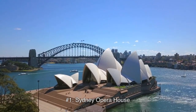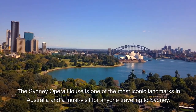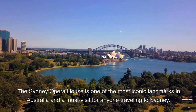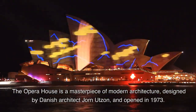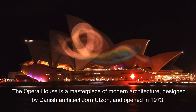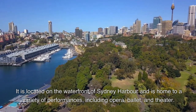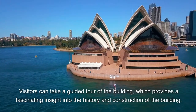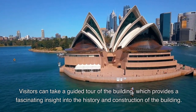Number 1: Sydney Opera House. The Sydney Opera House is one of the most iconic landmarks in Australia and a must-visit for anyone travelling to Sydney. The Opera House is a masterpiece of modern architecture, designed by Danish architect John Utzon, and opened in 1973. It is located on the waterfront of Sydney Harbour and is home to a variety of performances, including opera, ballet, and theatre. Visitors can take a guided tour of the building, which provides a fascinating insight into its history and construction.